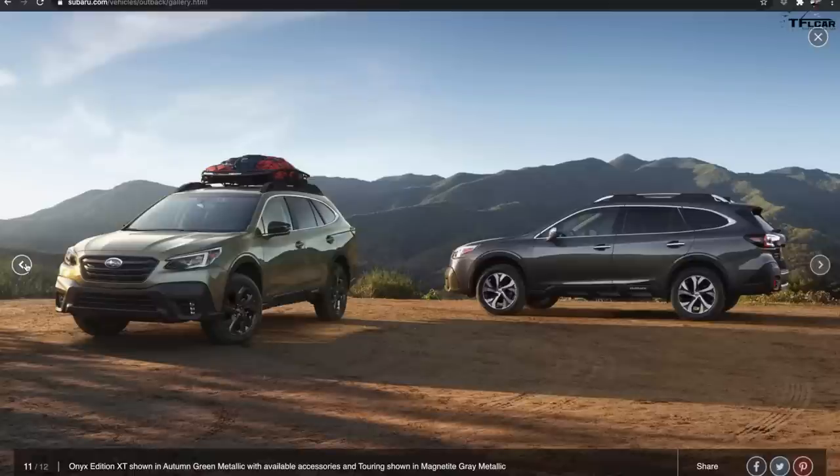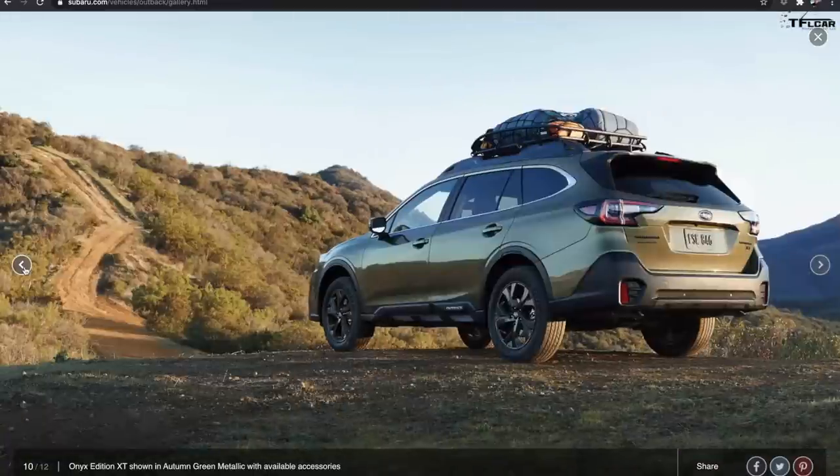We're not expecting the Outback to compete with a Wrangler, a 4Runner, or even a Grand Cherokee Trailhawk. But if they're marketing it as an off-road crossover, the CVT does let it down. For example, on Tombstone Trail I took the 2021 Chevrolet Trailblazer — a tiny Korean-built hatchback with a three-cylinder turbo — on the same path, and in my opinion the Trailblazer performed better off-road than the Outback because it had a conventional torque converter and nine-speed automatic.